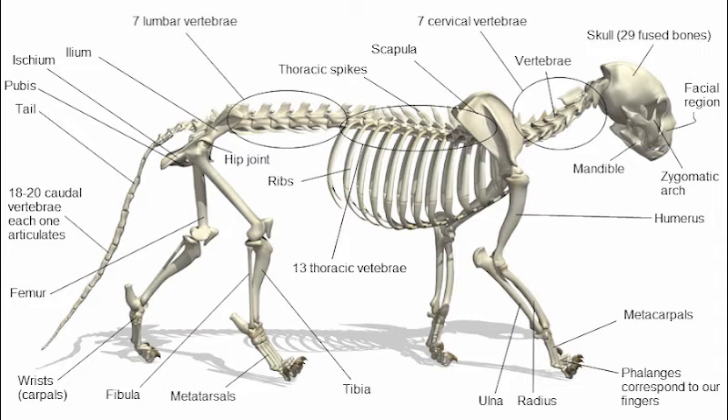Cats are digitigrades, which means that they walk on their toes, just like dogs. The advantage of this is that cats and other digitigrades are more agile than other animals. All animals usually have ground reaction forces at around 2–3 times their body weight, while digitigrades have a higher GRF — about 6 times their body weight — due to increased weight on a smaller surface area.